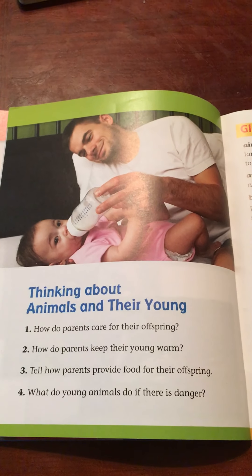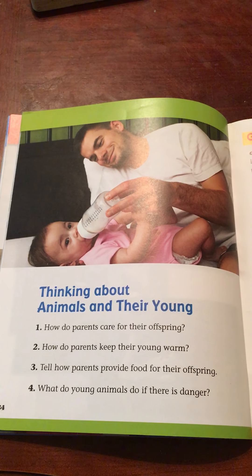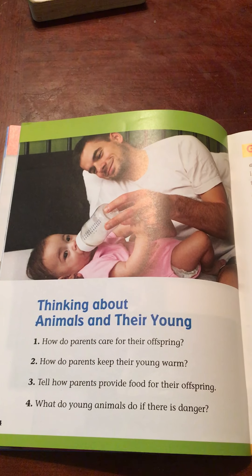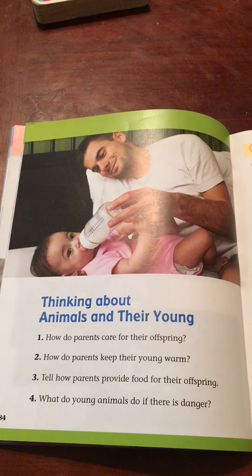Thinking about animals and their young. How do parents care for their offspring? How do parents keep their young warm? Tell how parents provide food for their offspring. What do young animals do if there is danger?